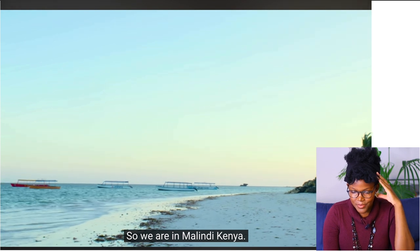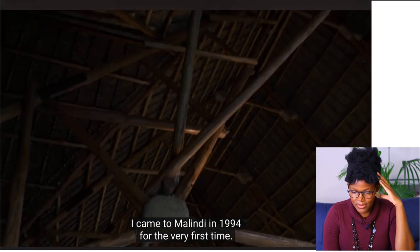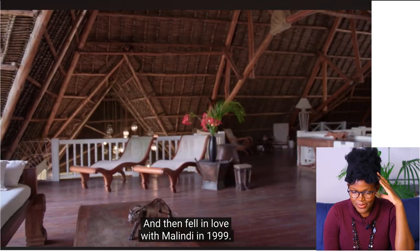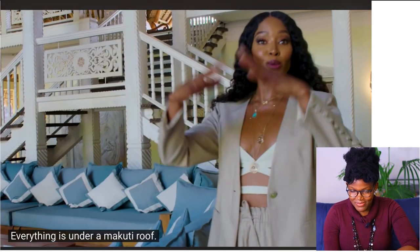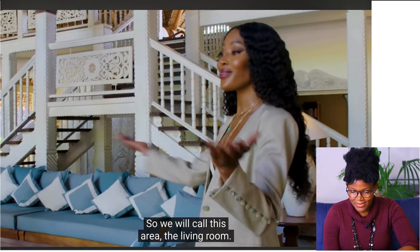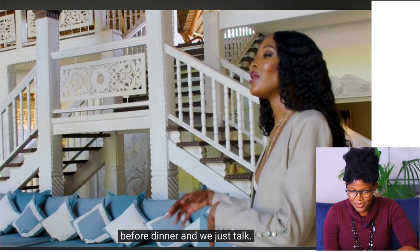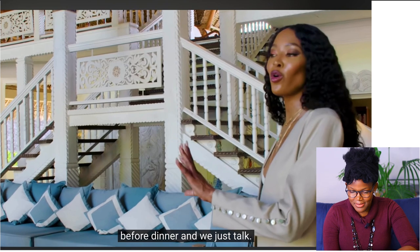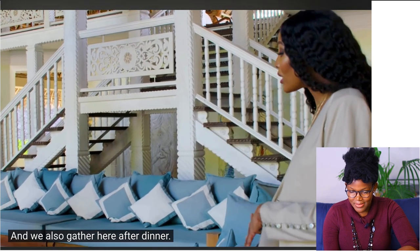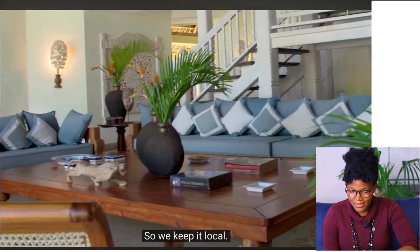We are in Malindi, Kenya. She came to Malindi in 1994 for the very first time and then fell in love with Malindi in 1999. Everything is under the Makuti roof, so everything is open. We call this area the living room — we gather here before and after dinner. Most of the furniture is workmanship done here in Kenya. I love her living space, especially that she used local artisans, which is amazing.